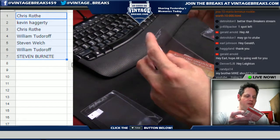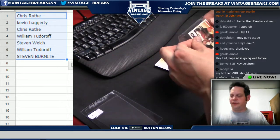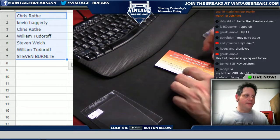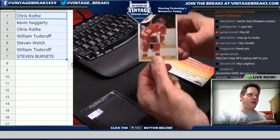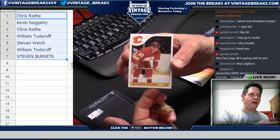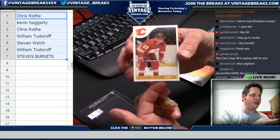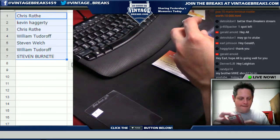Card five going out to Steven W who bought some stuff offline today — if you're here Steven, please speak up, we're happy to take care of you. Spot six is William T: Richard Crone, perfectly centered — that is card number six, William T. Congratulations, nicest card in the pack so far.